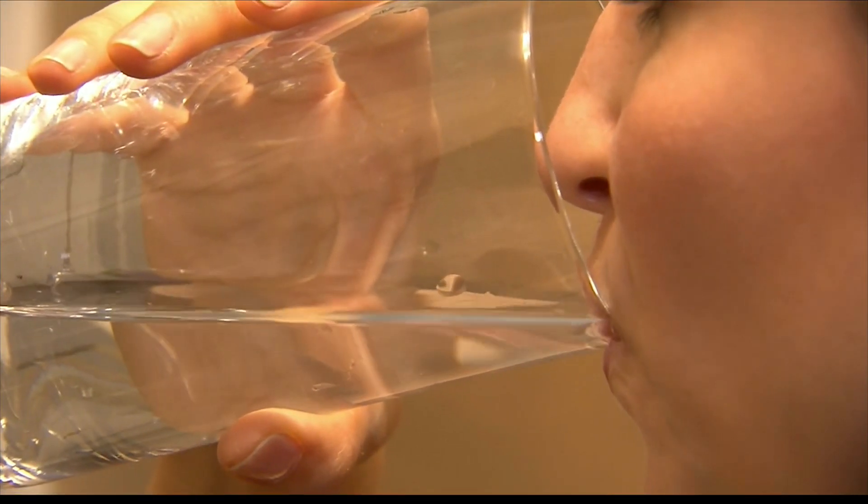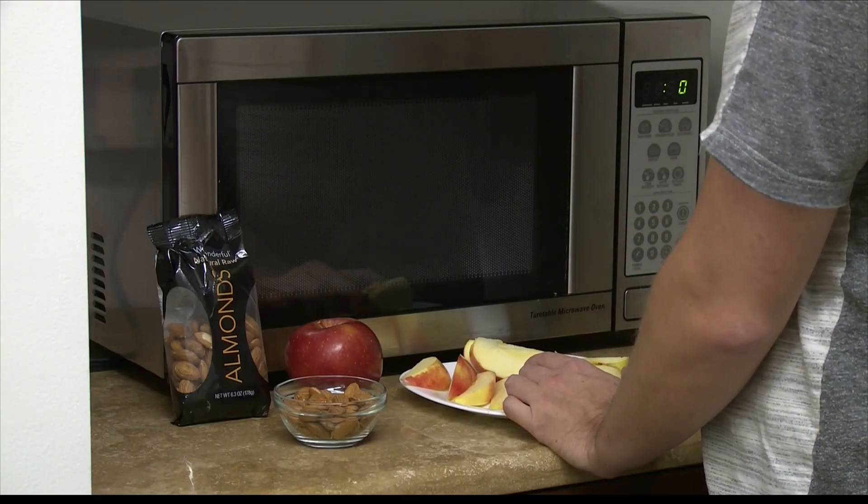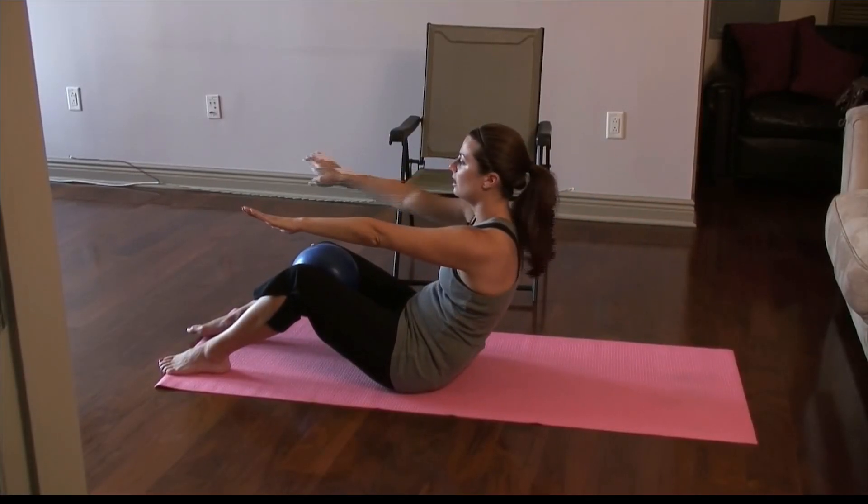So what else should we be doing to protect our skin? You've got to think about what you're doing on the inside as well. Drink plenty of water — we do not drink enough water, and I'm not talking sodas and coffees. Pure water: the more you can drink, the better, because that's really going to be hydrating your skin.